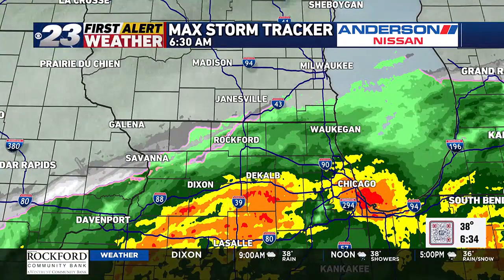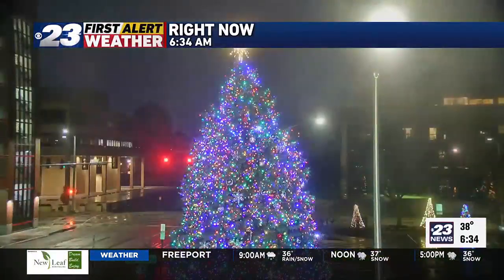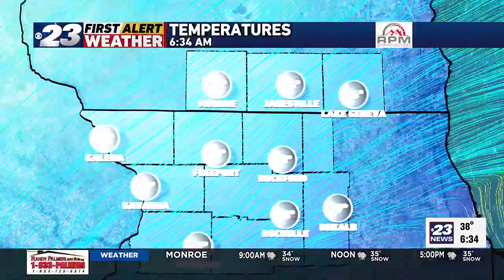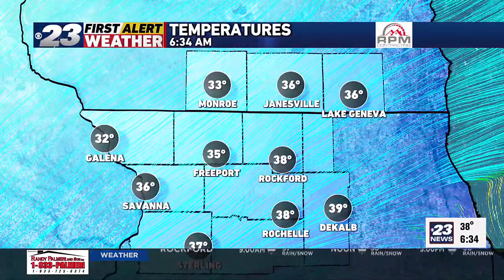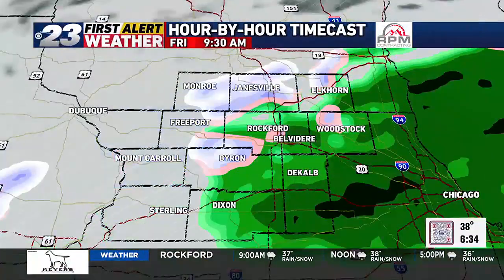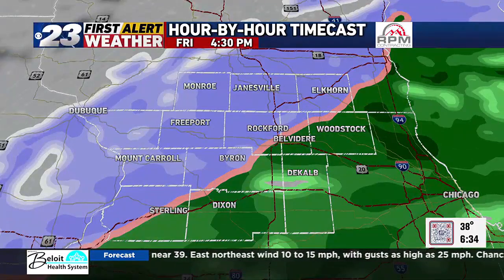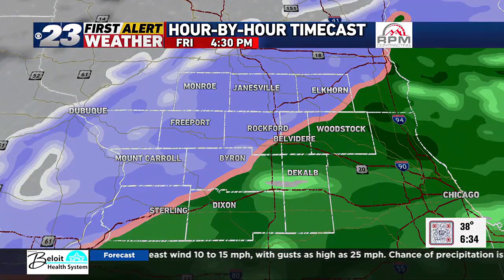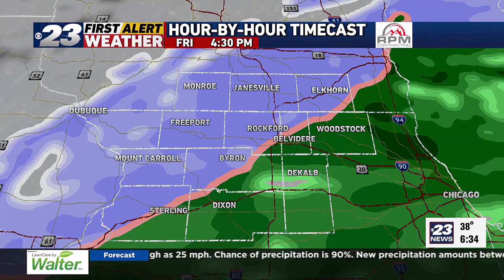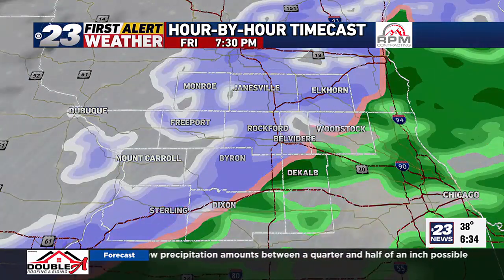We look at the Max Storm Tracker radar — that shield of rain continuing to move up our way. It's going to be wet today. Grab the umbrellas, rain jackets. Temperatures in the upper thirties, but up to the north and west, that's where we could be looking at a changeover into wet snow. A lot of us to the south and east of the viewing area might just end up with all rain.